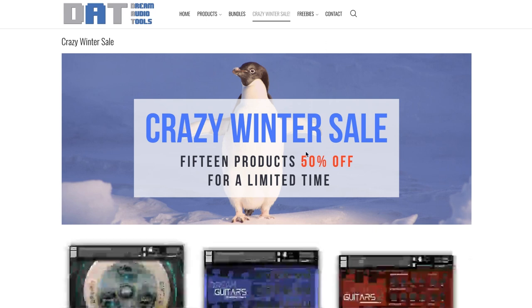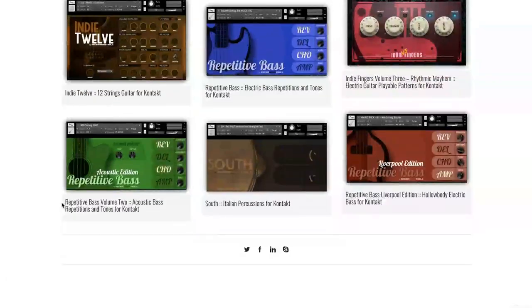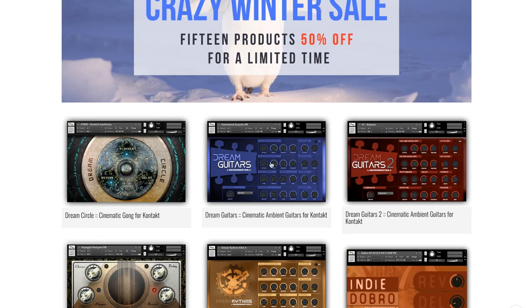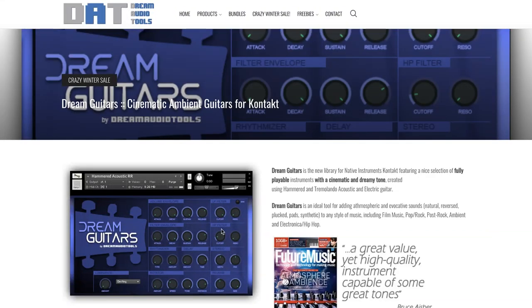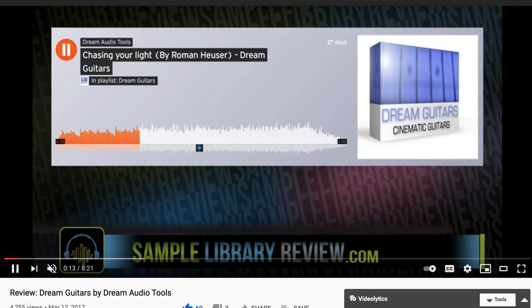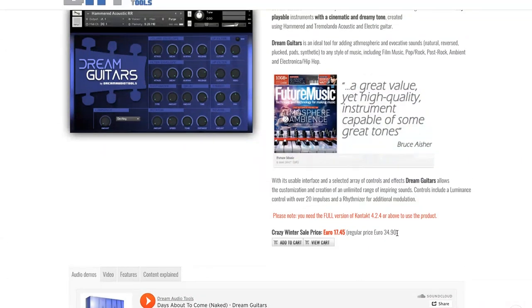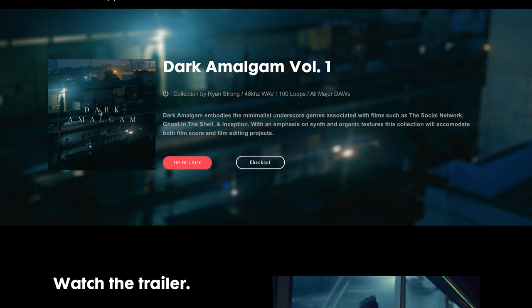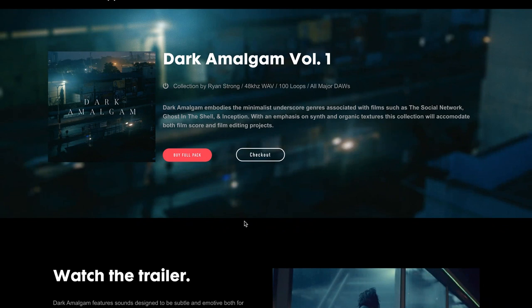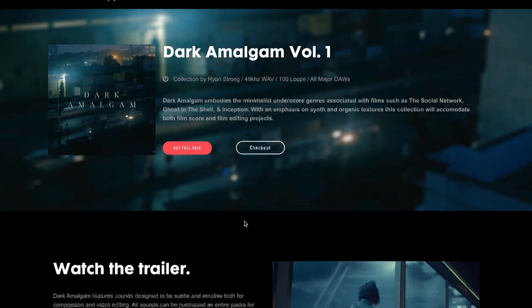I've called out Dream Audio Tools a couple of times in the last few weeks, and my favorite pick is their Dream Guitars. I'll link to a review I did of Dream Guitars not long after it was released. You can pick up Dream Guitars now for 17 euros, normally 34. Latest release at AudioOli is the Dark Amalgam Volume 1, a curated collection of minimalist underscore loops like the Social Network, Ghost in the Shell, and Inception.